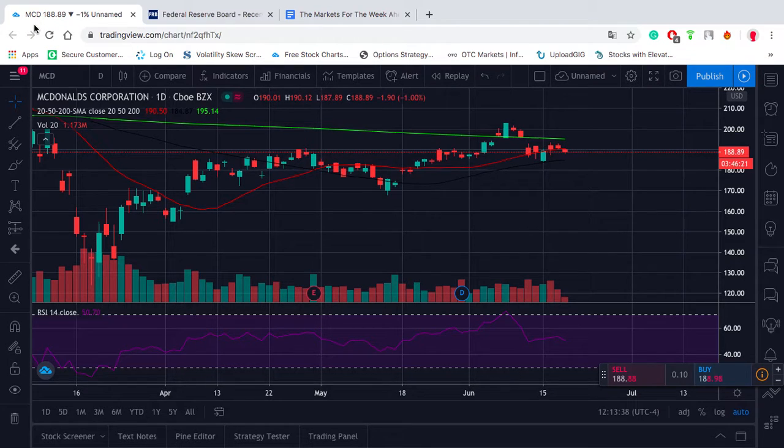Hello traders, today I want to take a look at McDonald's. I think we have a good technical setup, some good fundamentals behind it, and we can add some risk on the bearish side on this trade. I want to do a ratio spread at the end, and I'm going to go over the trade structure for that later.